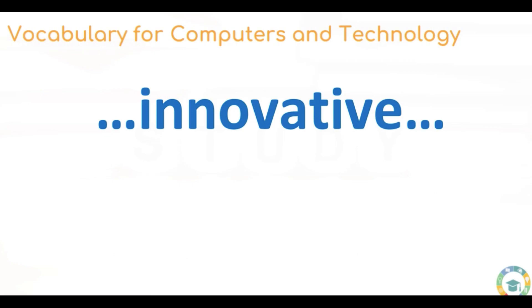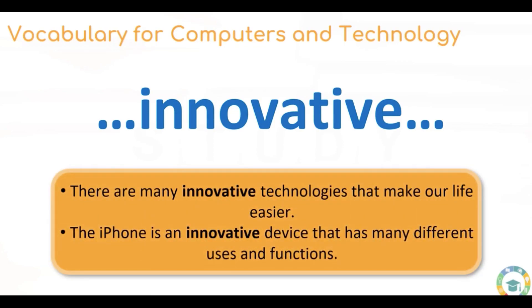If something is innovative, it is an original idea. It can often solve a problem, and it's building on something to improve it. There are many innovative technologies that make our life easier. The iPhone is an innovative device that has many different uses and functions. In the last 10 years, we have seen a lot of innovative technology that people are now using.